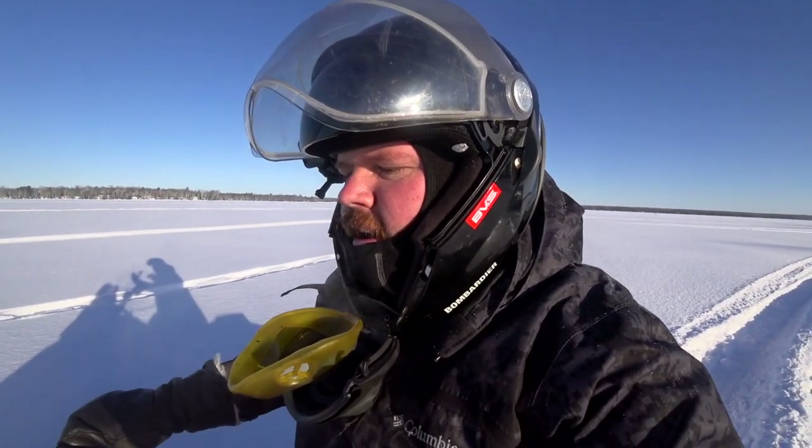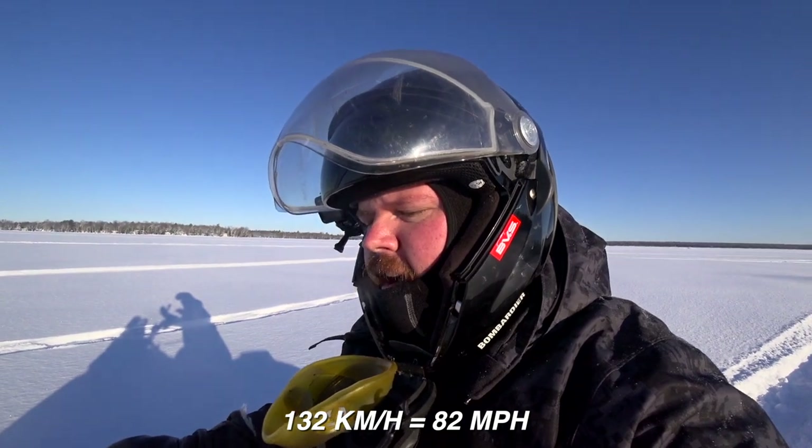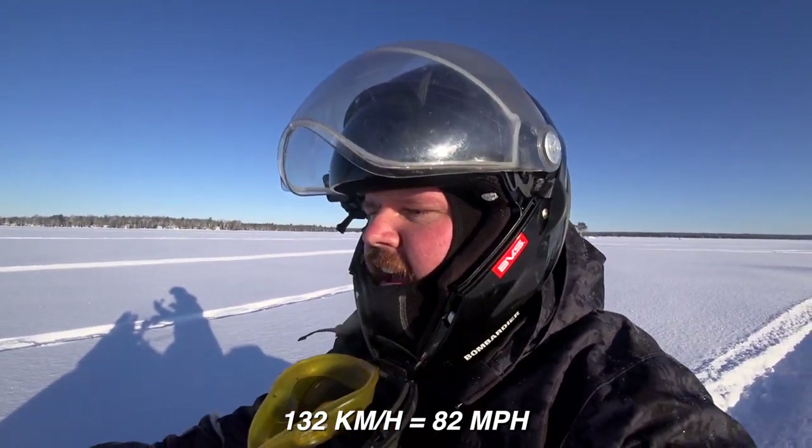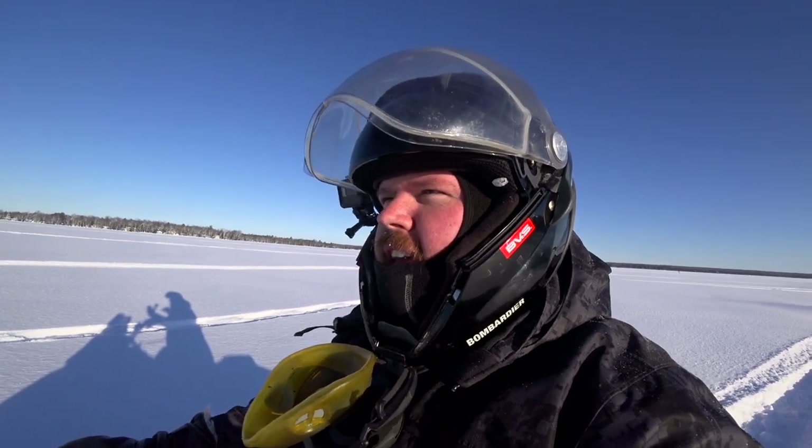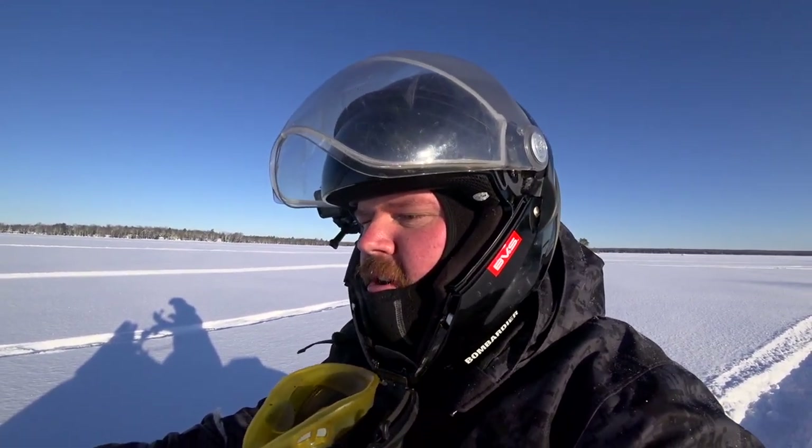I think I saw about 130 to 132 kilometers per hour there. I got broken out of the ruts once or twice so I had to hang on, I apologize. But about 130 km/h — and I think if it wasn't for the powder there'd probably be a bit more there. That's still pretty impressive with nine inches of powder snow on top of ice.